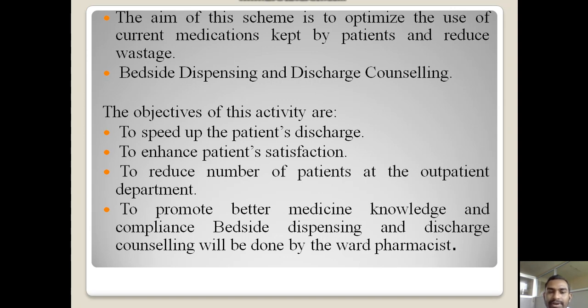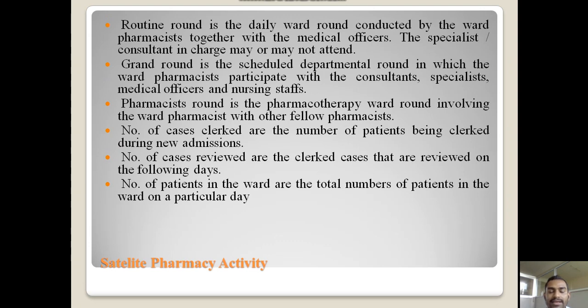The third point is bedside dispensing and discharge counseling. The objectives of this process are: first, to speed up the patient discharge; second, to enhance patient satisfaction; third, to reduce the number of patients at the outpatient department; fourth, to promote better medicine knowledge and compliance. Bedside dispensing and discharge counseling will be done by the ward pharmacist.